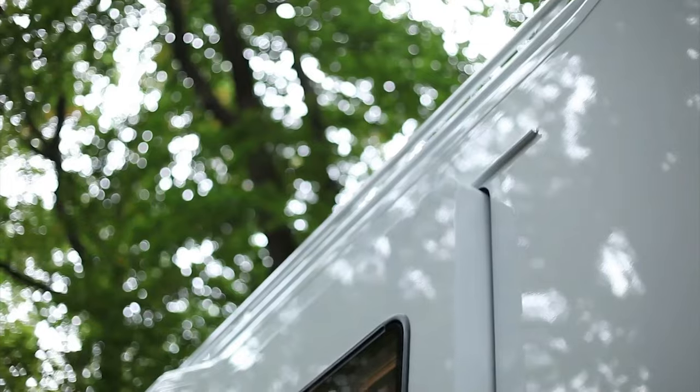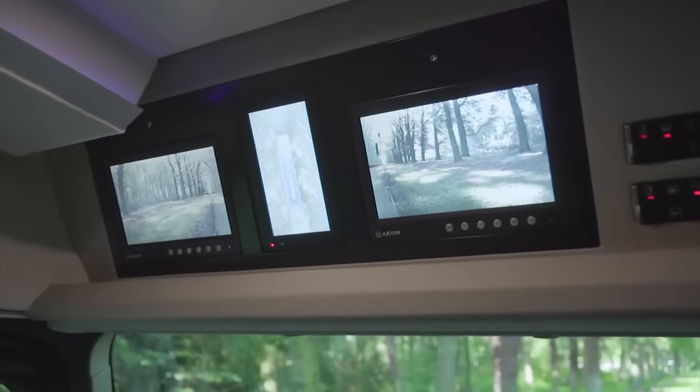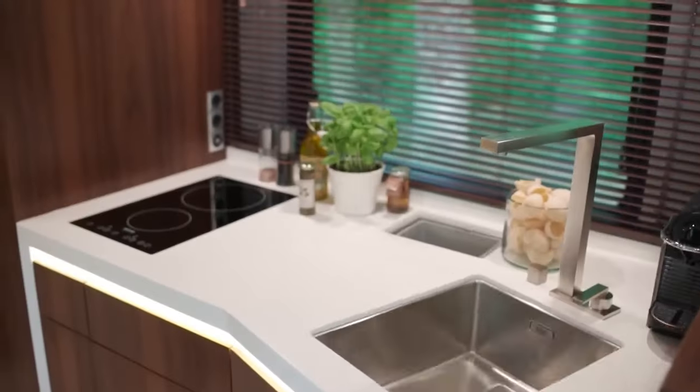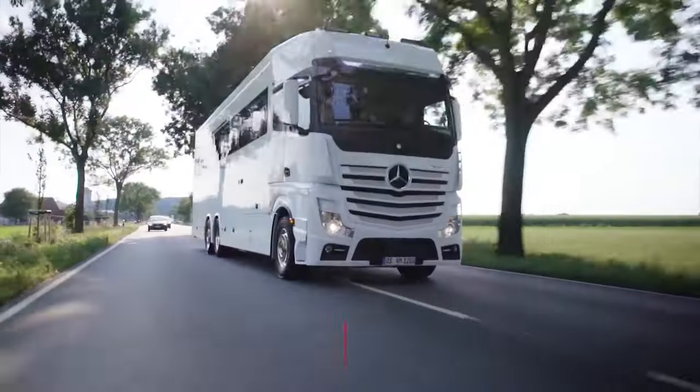The interior of this motorhome is a testament to sophisticated design and meticulous craftsmanship. From the plush living quarters filled with state-of-the-art technology to the fully-equipped kitchen and luxurious bathroom, every inch is designed to provide an unmatched living experience.